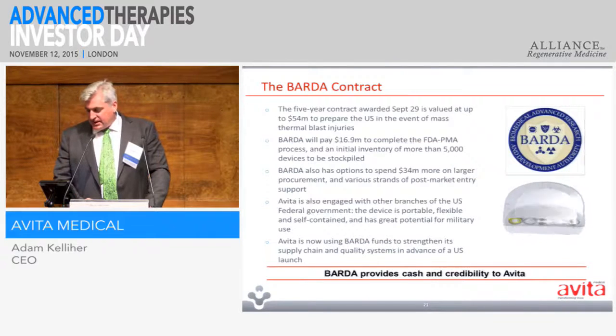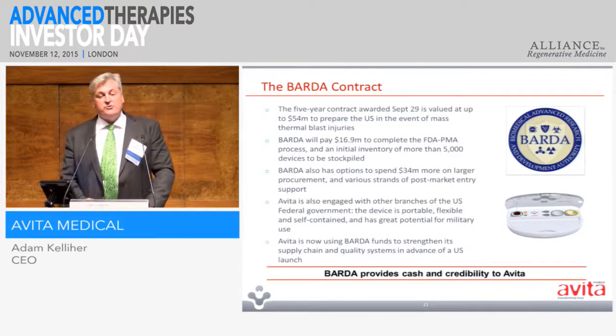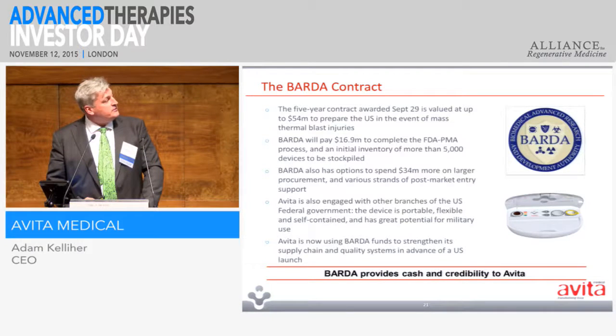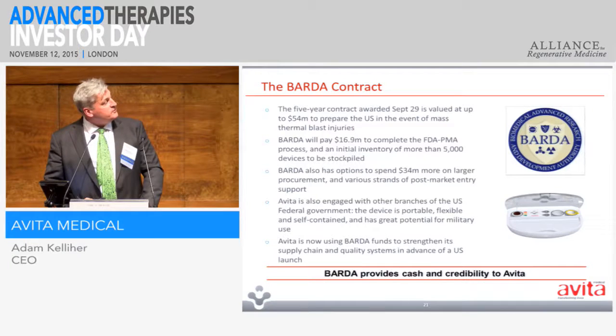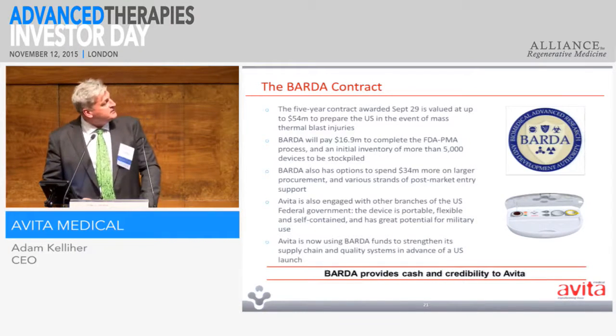The BARDA contract — in case you're not familiar with this federal agency, it was established post-9/11 with an aim of protecting Americans from chemical, biological, and nuclear threats. They're interested in our ability to help with thermal burn injuries. It's a $54 million contract involving contributions to operating expenses as well as straight procurement. They're paying for the rest of our clinical trial towards FDA approval, and also for a training program across North America to train surgeons, so that in the event of a calamity many surgeons would know how to use our device. It's a fantastic beachhead into the American market, and it's already opened doors in other aspects of the American federal machine.